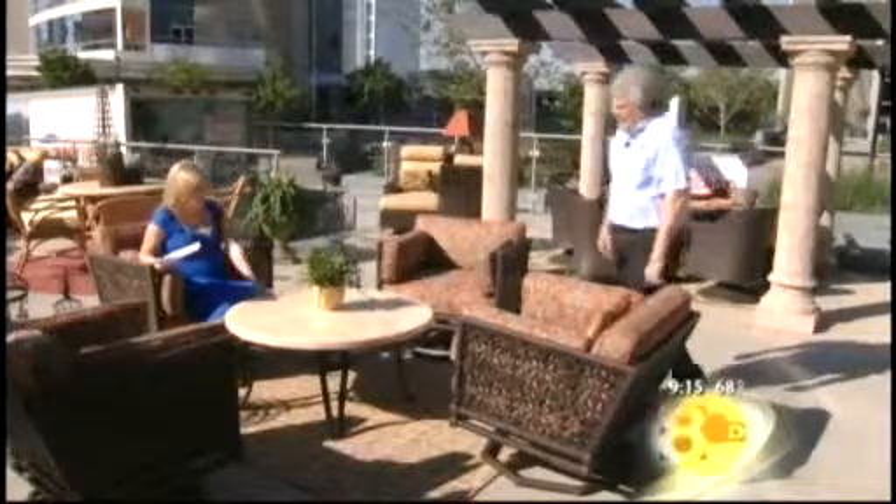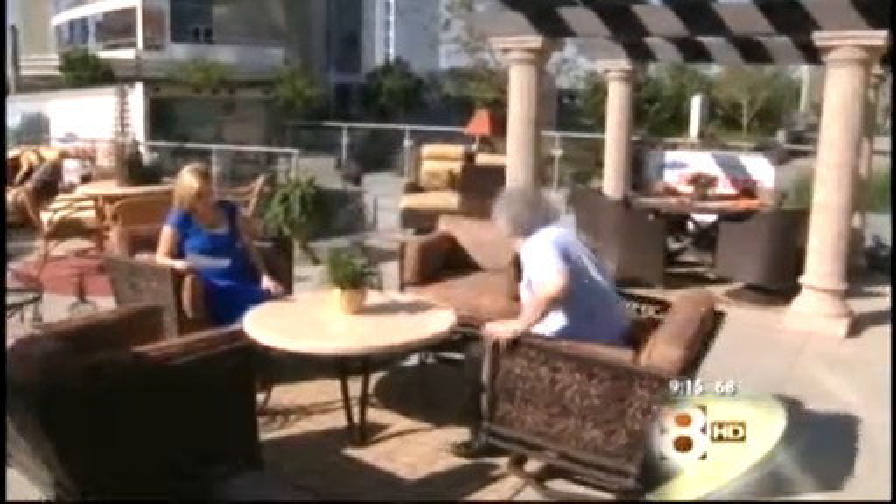And how about this table right here? Stone top, easy to maintain — just sit back and relax. This is LaneVenture — this is what they're known for: comfort, relaxation, design, and style. You can have comfort and style together, and I love that.